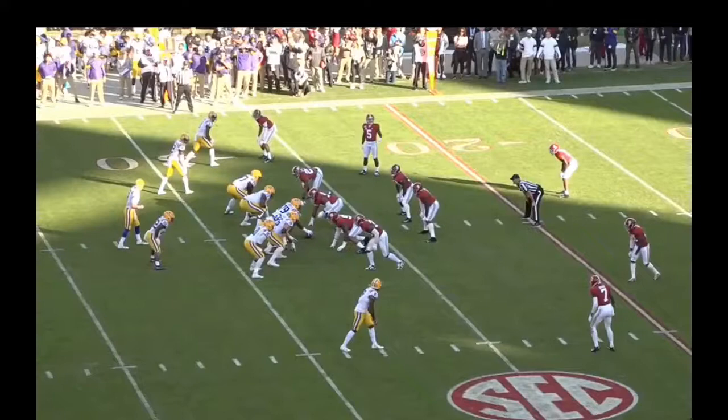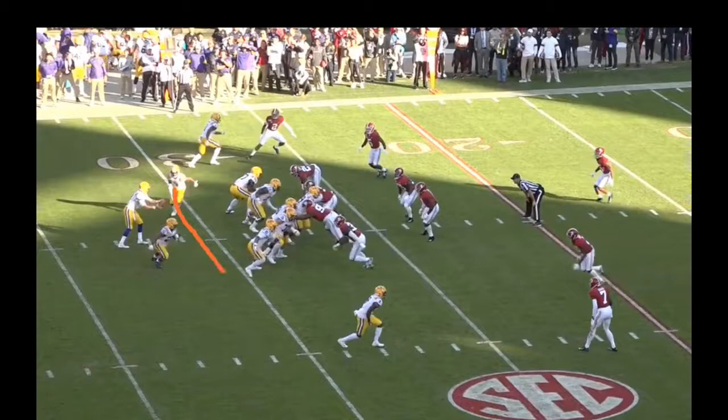We begin our film series review on Lloyd Cushenberry, who's anticipated to be the Broncos' starting center in 2020. They're going to run a jet motion jet sweep to the outside, which means it's going to flow to the outside, meaning that you have to account for all of these nearside threats here.